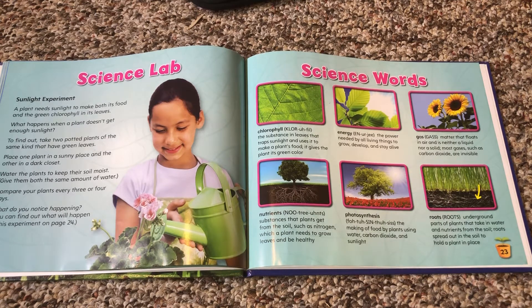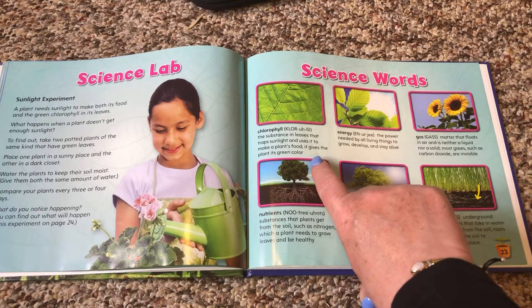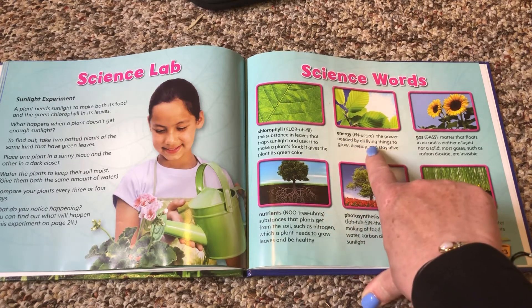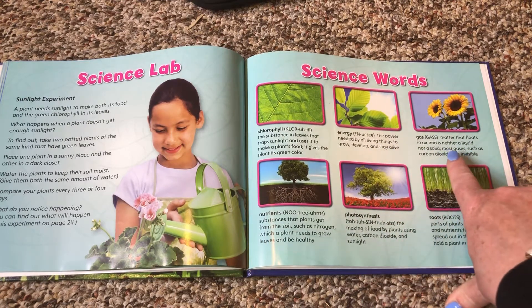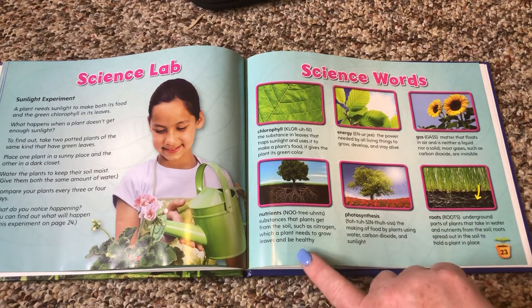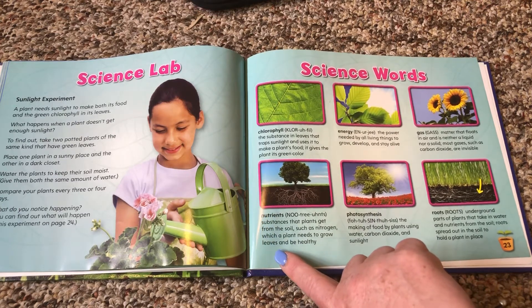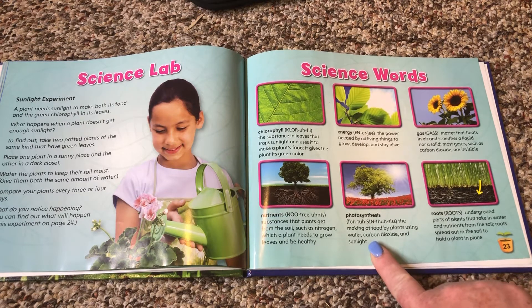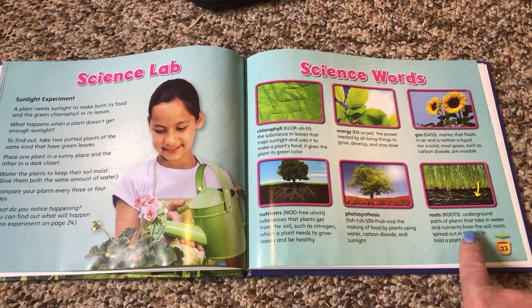Science words. Chlorophyll: the substance in leaves that traps sunlight and uses it to make a plant's food; it gives the plant its green color. Energy: the power needed by all living things to grow, develop, and stay alive. Gas: matter that floats in the air and is neither a liquid nor a solid; most gases, such as carbon dioxide, are invisible. Nutrients: substances that plants need to get from the soil, such as nitrogen, which a plant needs to grow leaves and be healthy. Photosynthesis: the making of food by plants using water, carbon dioxide, and sunlight. Roots: underground parts of the plant that take in water and nutrients from the soil; roots spread out in the soil to hold a plant in place.